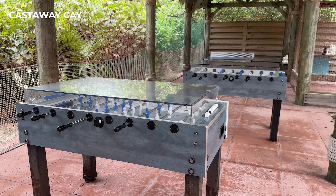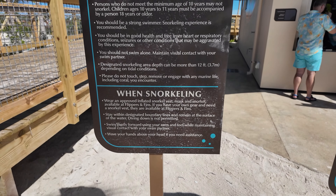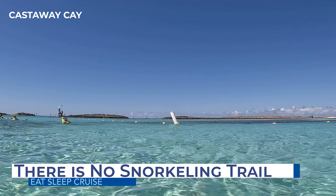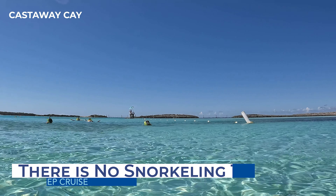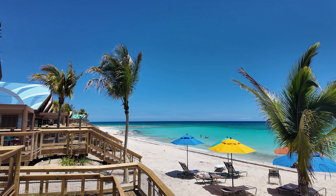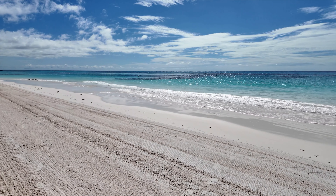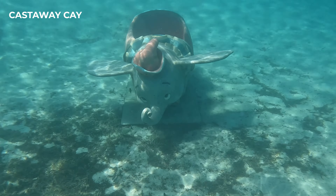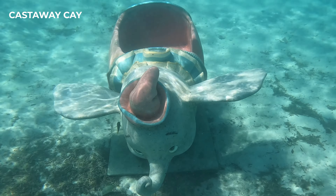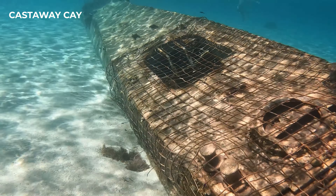On Lookout Key, there is a snorkel rental hut where guests can rent equipment for $38. However, unlike Castaway Key, Lookout Key has no separate section of water dedicated as a snorkeling area — guests wishing to snorkel will have to do so among everyone else. We were told guests could stay within the bounded area and snorkel along the entire beach. But given Disney's conservation efforts, the company did not alter the seabed around the beach, so you won't find any buried treasures or Disney souvenirs at the bottom like you do on the snorkel trail at Castaway Key.